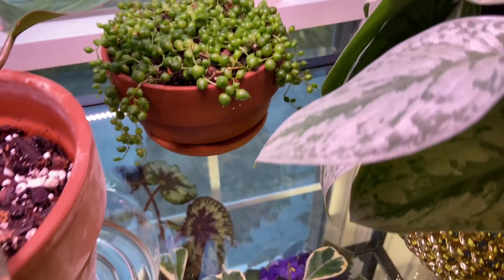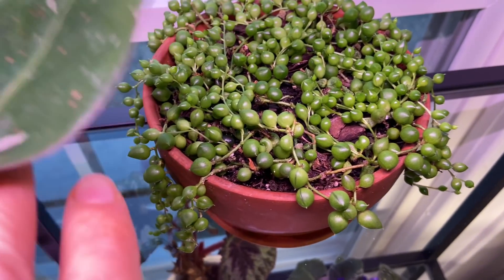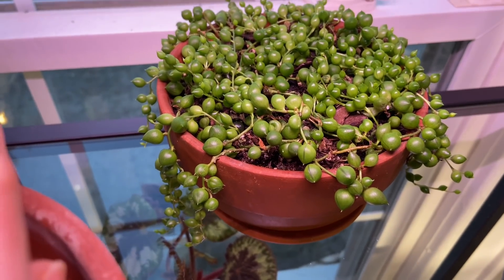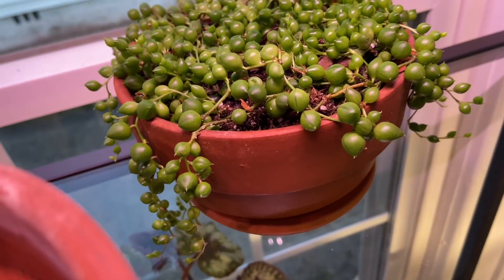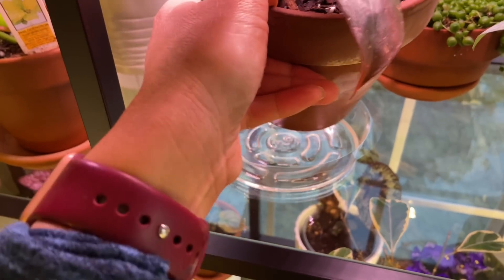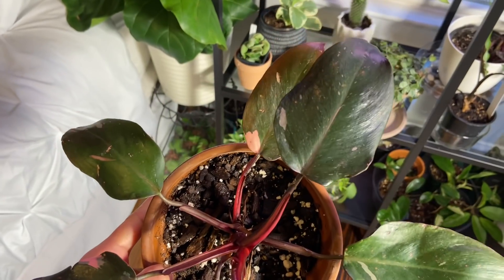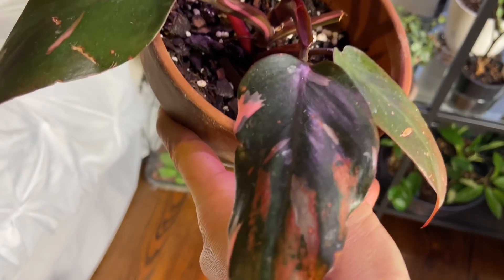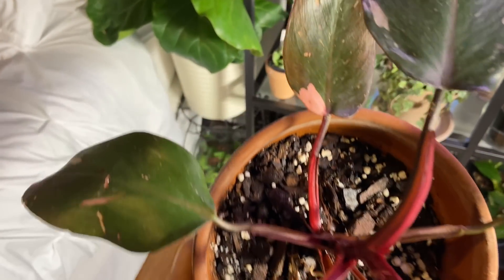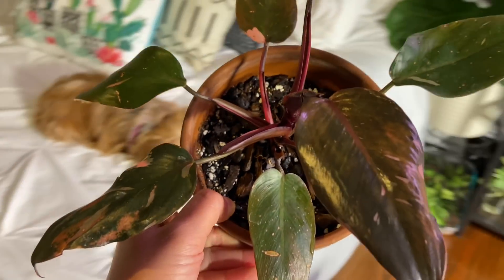Right here I have the string of pearls — it's actually doing pretty good considering I got it super little. I think it's going to start trailing very well this spring and summer. And then here we have the pink princess philodendron. She's kind of splashy right now, but one day she'll get there and be more pink. She's happy, and I'm almost happy.